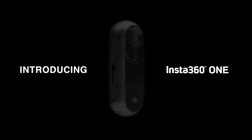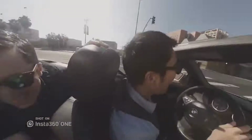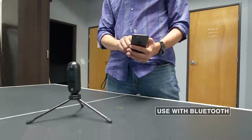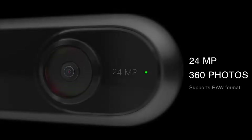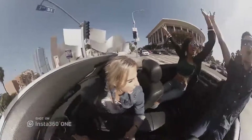This is the Insta360 One, the camera that goes anywhere and sees everything. You can use it with your phone, on its own, or control it remotely with an app. It delivers 360 video in jaw-dropping 4K resolution and photos at 24 megapixels, so the moments you capture look as clear as they felt.